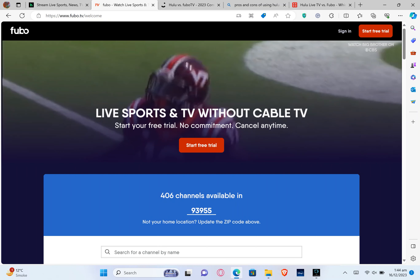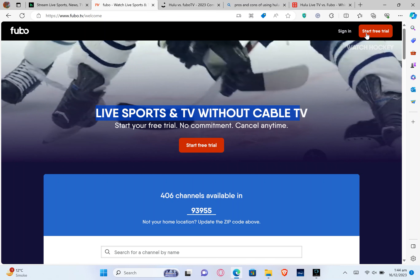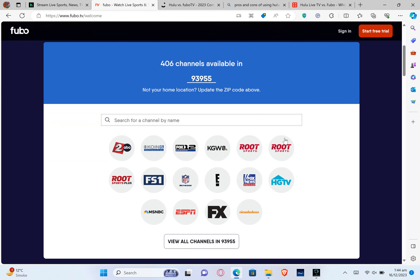Now let's open FuboTV on your web browser. FuboTV is a streaming service that caters to sports enthusiasts with its impressive sports channel lineup. It has live sports and TV without cable. You can start a free trial — no commitment and you can cancel anytime. Scrolling down the page, it has 406 channels available. You can search for any channel by name in the search bar, or update your zip code if not at your home location. Several different channels are shown, including esports and different sports channels.